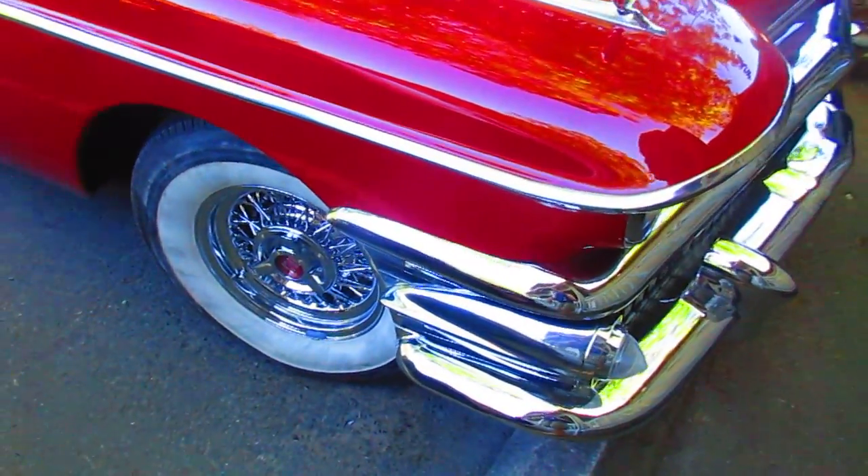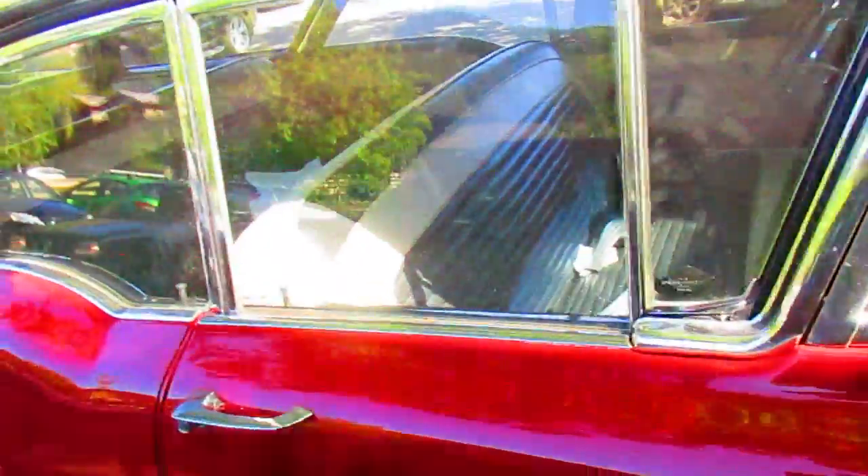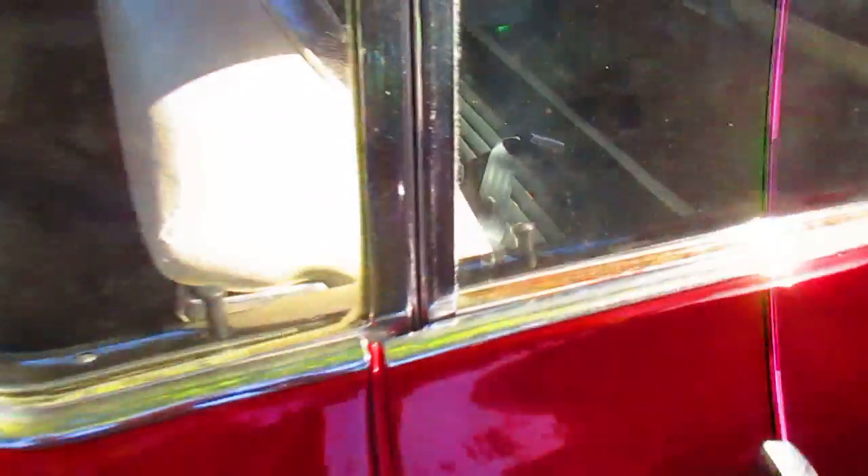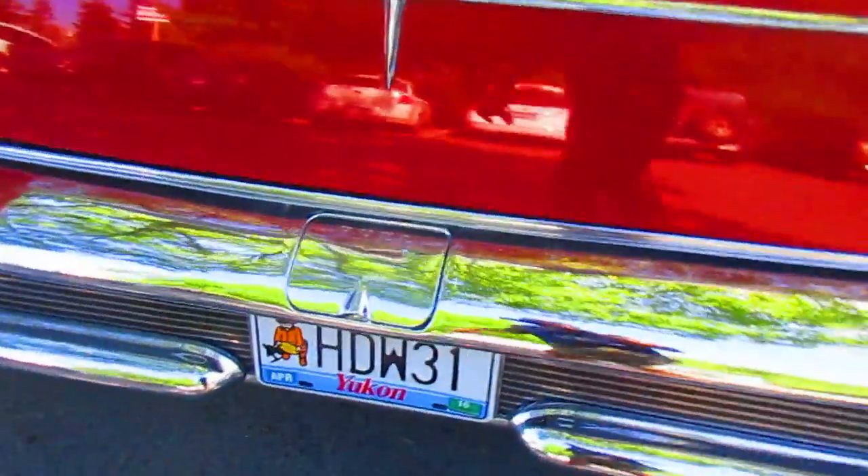I like these tires, the big white walls on it. I don't know if it's a '57, I'm guessing. But here on Salt Spring Island you don't need to lock your doors. Look at that — look where the fuel is, right in the back there.